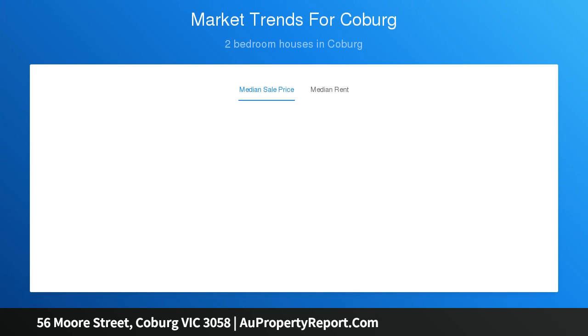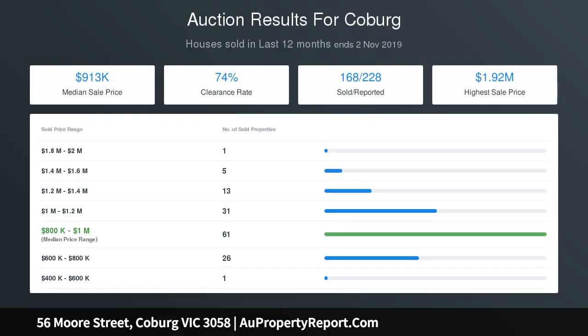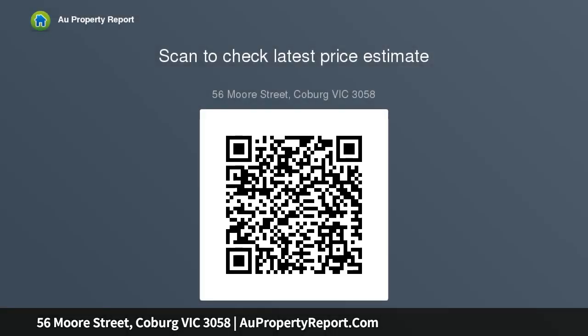Polished floorboards make smart impressions and there's also air conditioning, plus a centrally positioned bathroom, roller shutters, side driveway, storage shed and carport protected by automatic roller door.